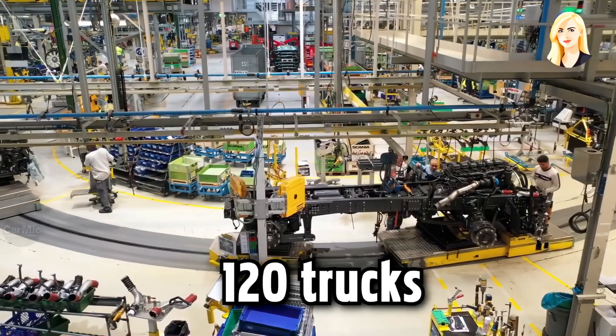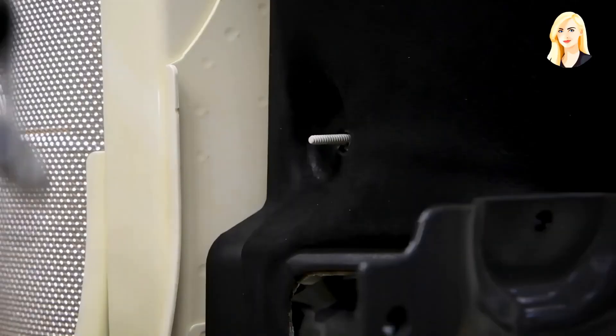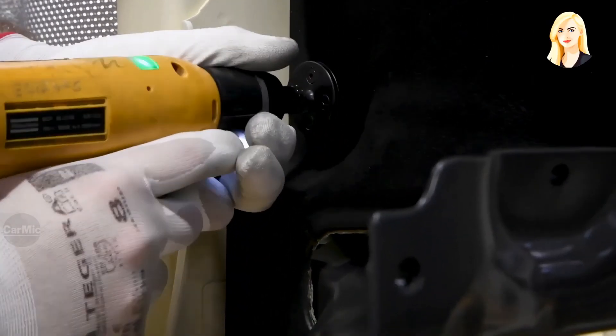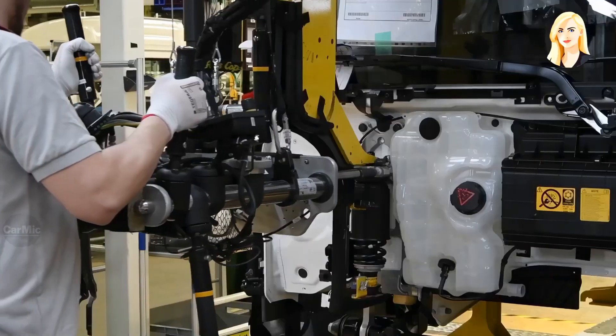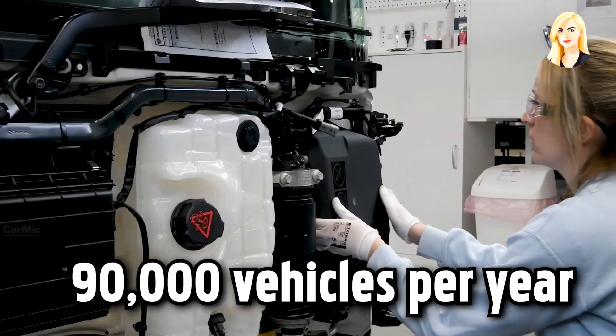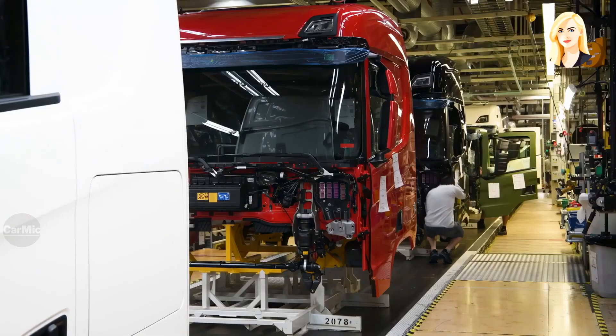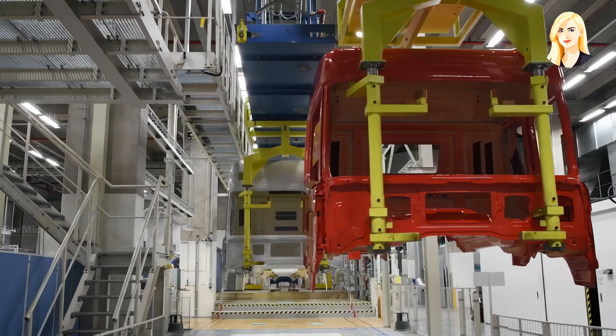Around 120 trucks are produced every day in this factory. Scania currently produces five different series of trucks, three series of bus chassis and five complete buses. Scania produces around 90,000 total vehicles per year between their 10 production sites. In total, Scania has around 2,000 employees in its Netherlands factories.